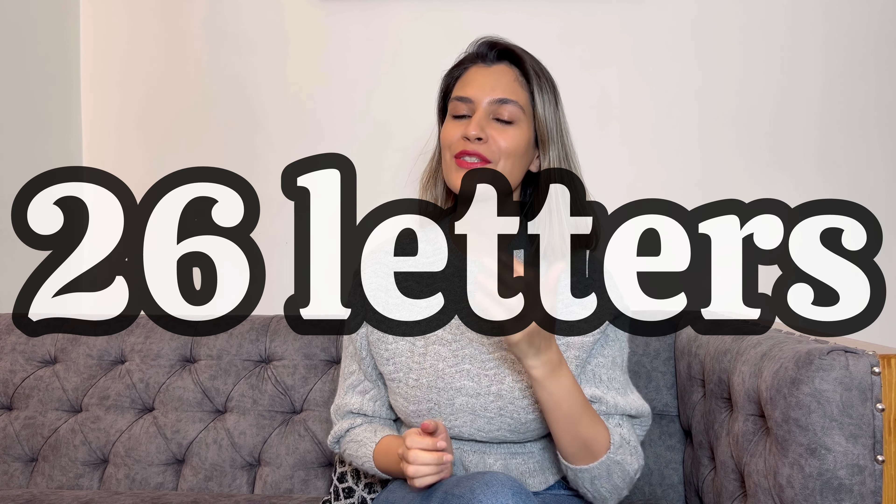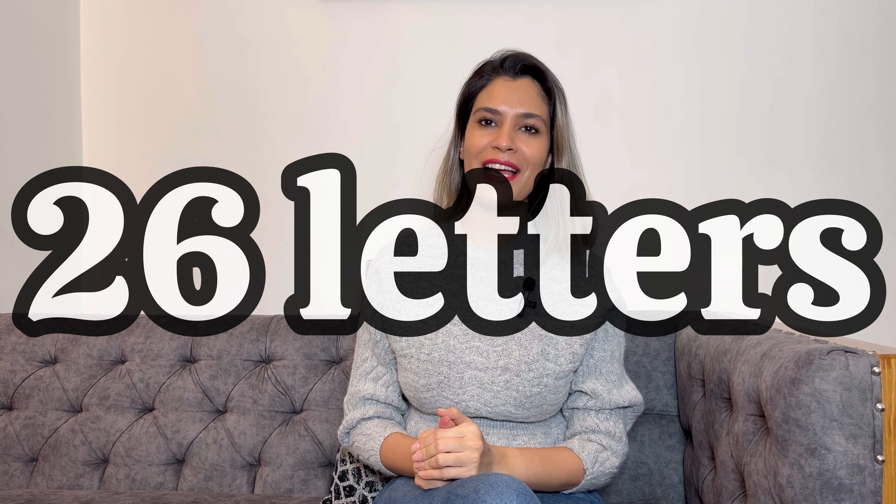So, general information about French pronunciation. French, exactly the same as English, has got 26 letters. The good news is that most of the French consonants sound exactly the same as they do in English. The bad news is that there are some vowels and consonants in French that don't exist in English.